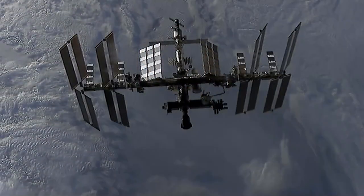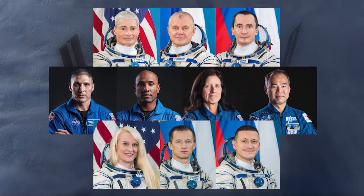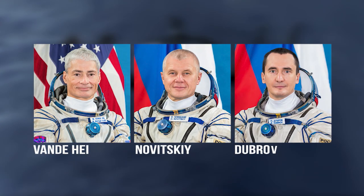On April 9th, three new residents will launch to the International Space Station, one of them being NASA astronaut Mark VandeHei. Next month, the station crew will grow to 10 people upon arrival of the Soyuz MS-18 spacecraft. VandeHei will serve as a flight engineer for Expeditions 64 and 65 alongside Roscosmos cosmonauts Oleg Novitskiy and Pyotr Dubrov.